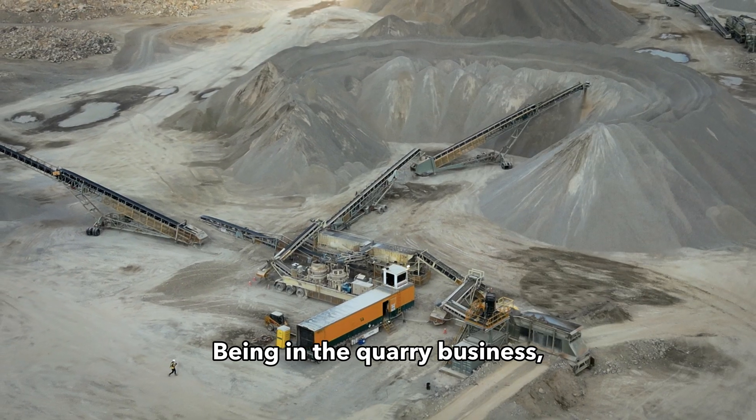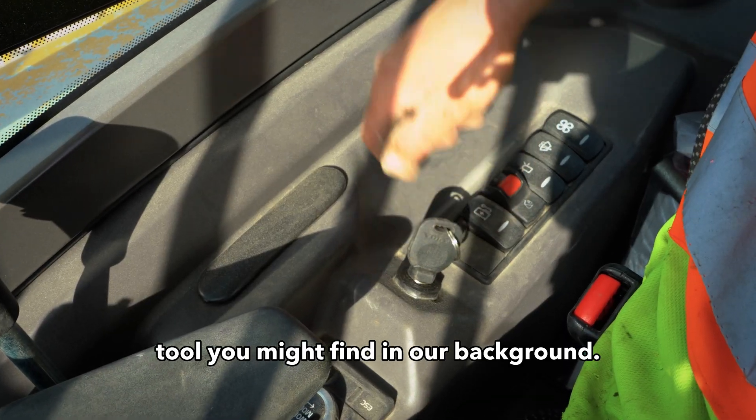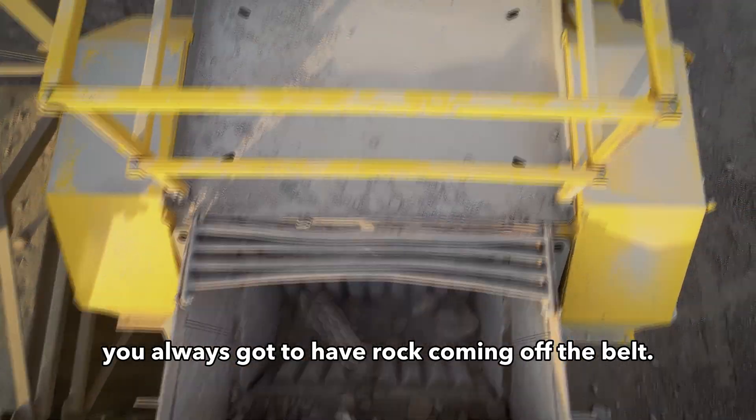Being in the quarry business, one may not think that an electric excavator would be the tool you might find in our background. Being profitable in the crushing business, you always got to have rock coming off the belt.